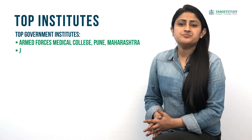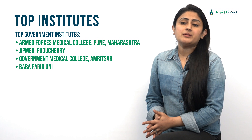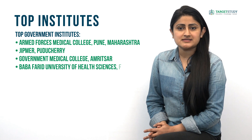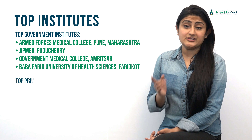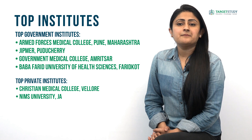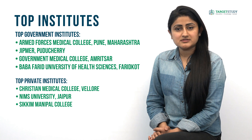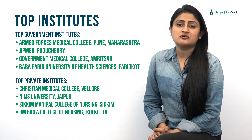Top government institutes offering BSc Nursing that you can consider include Armed Forces Medical College. If you are looking for private nursing colleges, you can go for Christian Medical College Vellore, NIMS University Jaipur, Sikkim Manipal College of Nursing, and BM Birla College of Nursing Kolkata.